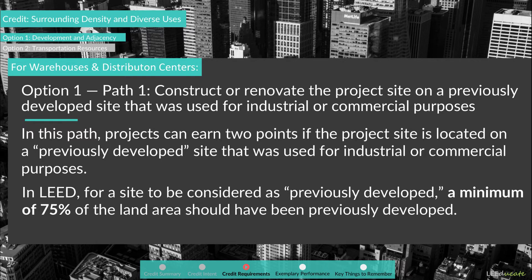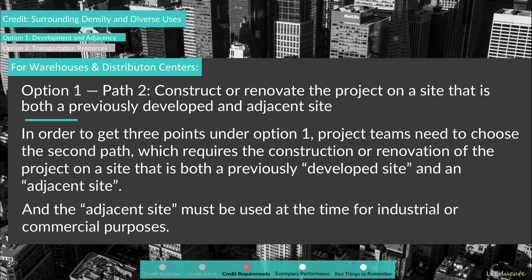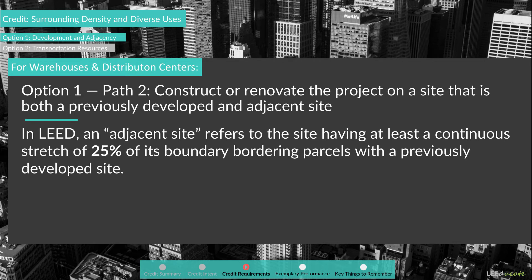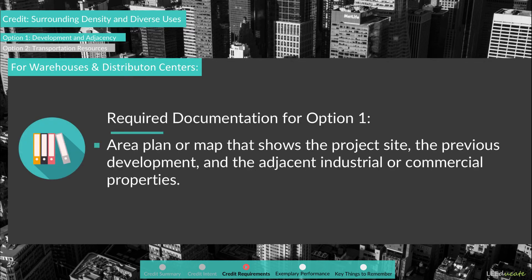In LEED, for a site to be considered previously developed, a minimum of 75% of the land area should have been previously developed. To get three points under Option 1, project teams need Path 2, which requires construction or renovation on a site that is both previously developed and adjacent. The adjacent site must be used for industrial or commercial purposes. An adjacent site refers to the site having at least a continuous stretch of 25% of its boundary bordering parcels with a previously developed site. Intervening rights-of-way are not considered a bordering parcel, and any boundary bordering a waterbody can be excluded. To document Option 1, teams submit an area plan showing the project site, previous development, and adjacent industrial or commercial properties.